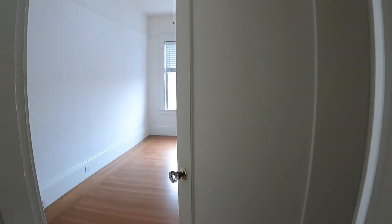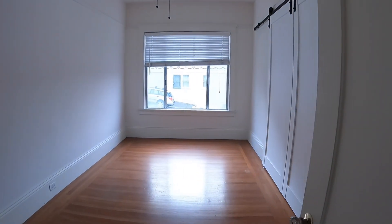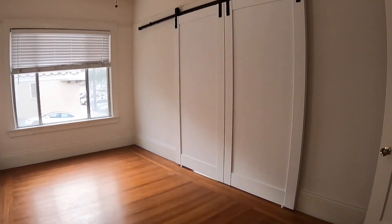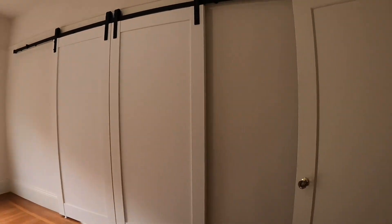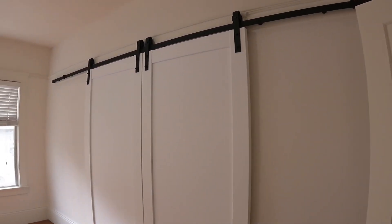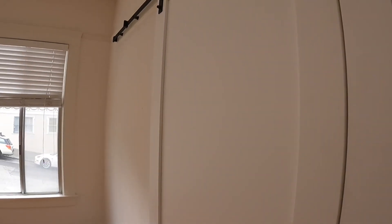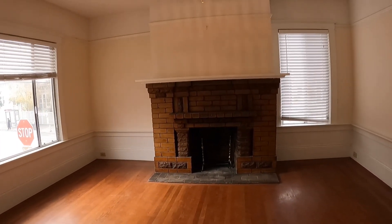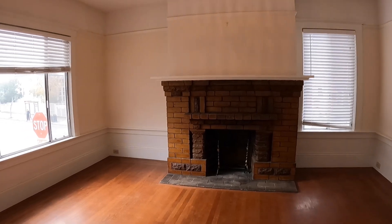Here's the second bedroom. You have nice brand new barn doors and a decent size closet. And this opens up into the living room.